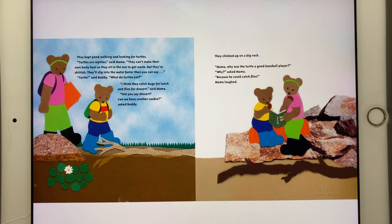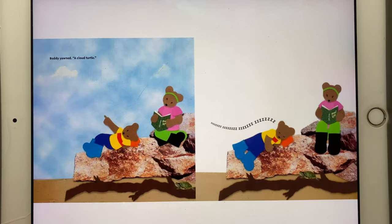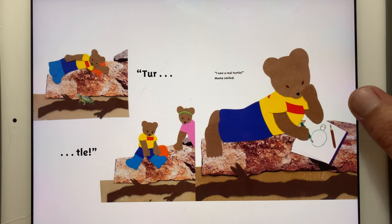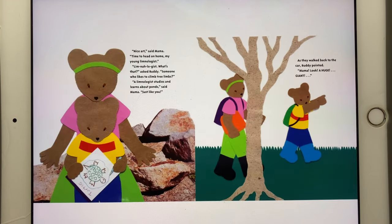They climbed up on a big rock. "Mama, why was the turtle a good baseball player?" "Why?" asked Mama. "Because he could catch flies!" Mama laughed. Buddy yawned. "A cloud turtle." He saw a real turtle! Mama smiled. "Nice art," said Mama. "Time to head on home, my young limnologist." "Limnologist? What's that?" asked Buddy. "Someone who likes to climb tree limbs?" "A limnologist studies and learns about ponds," said Mama, "just like you."